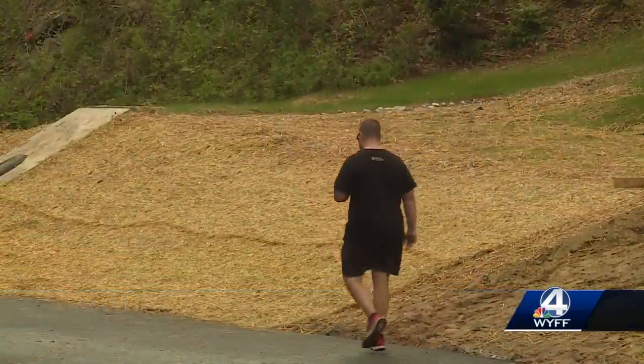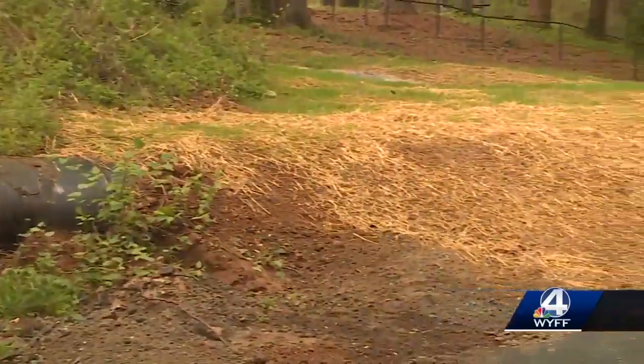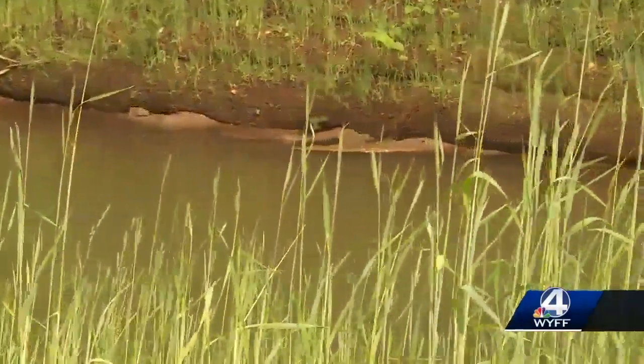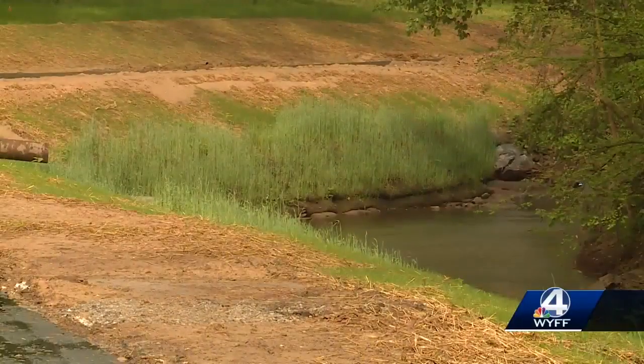The trail closed in October so workers could revitalize the riverbank, bury sewer pipes, take out invasive plants, replant native species, and regrade near the trail. It's pretty — having all the banks cleaned and cleared out, and seeing the pipe. They did a nice job, they really did.